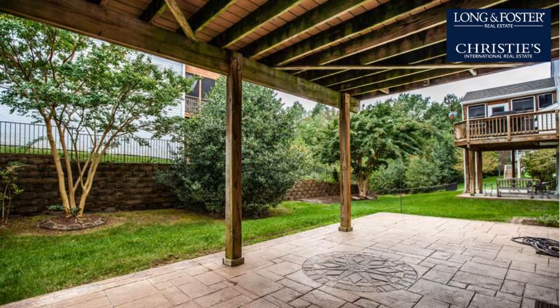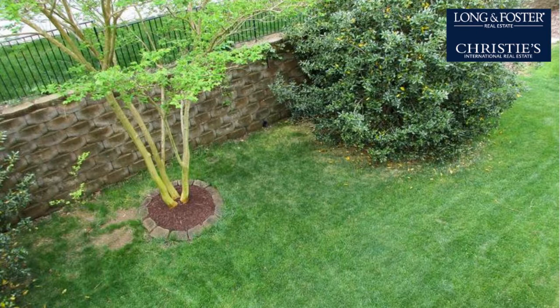On the outside, this property features an attached garage, a swimming pool, a patio, and a deck.